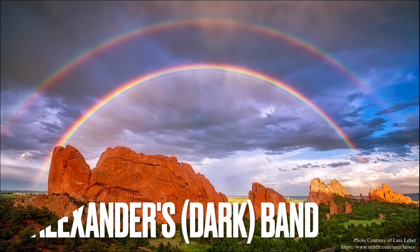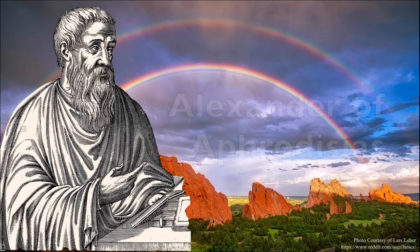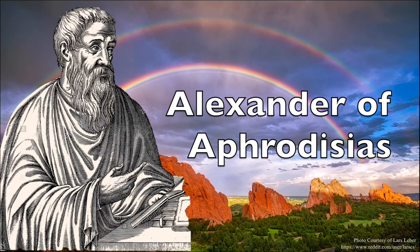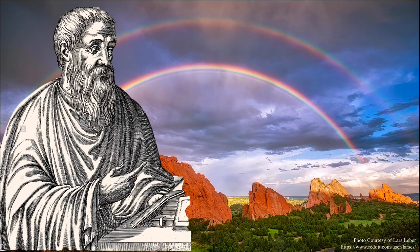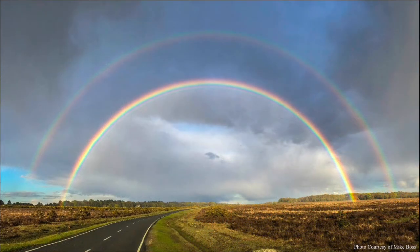This is called Alexander's Band or Alexander's Dark Band, named after Alexander of Aphrodisias, who observed and recorded it in the 3rd century AD. The reason it appears so dark is because the various colors of light being refracted by the water molecules in the band are not being redirected to our eyes, so we just see it a bit dimmer than either of the two bows.